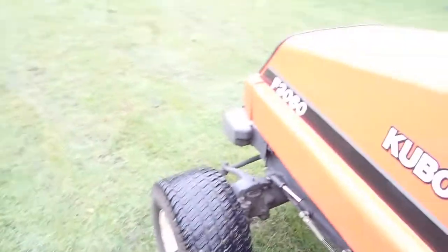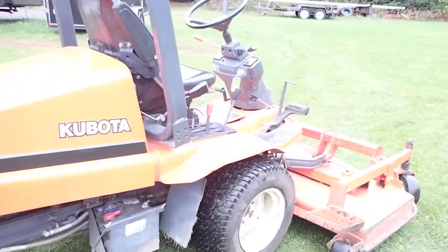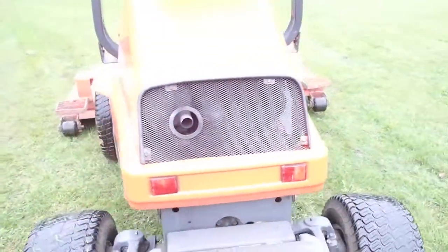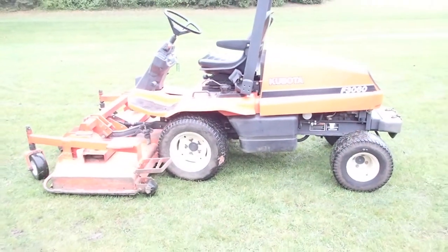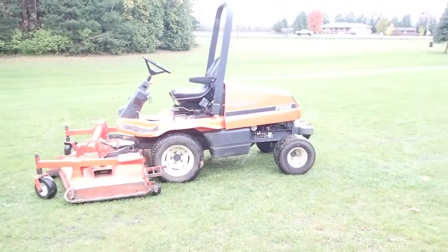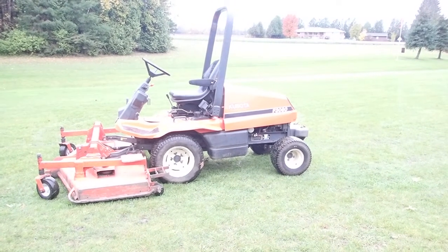So ladies and gentlemen, if anybody likes to cut grass — or doesn't like to cut grass but wishes they had a nice unit — here is your opportunity. Nothing is like running a Kubota. Once a Kubota owner, always a Kubota owner. Here is your opportunity to jump on board, cut your grass, keep her manicured, and keep it looking as good as you can see in the background. Enjoy your auction opportunity to buy at this unique auction.